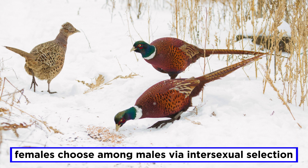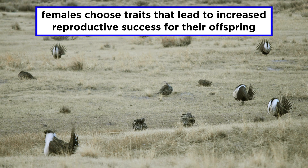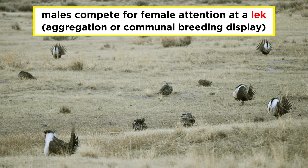Intersexual selection, on the other hand, is more like a job interview, where the hiring manager has many choices among potential candidates. Most of the time, females are choosing among males, as females tend to have the highest investment in reproduction, and males have the highest variability in reproductive success. Females choose traits that will lead to increased reproductive success for their offspring. This can lead to males competing amongst each other for female attention, such as the case with animals who lek, which means to take part in a communal breeding display. Males aggregate in arenas to perform mating displays for the female, who chooses the best performer as her mate. Frequently, males can spend most of their time at the lek when not foraging for food.